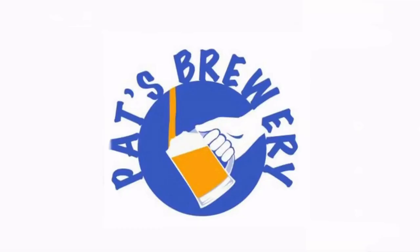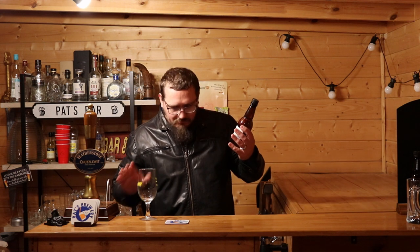Hey guys, it's Pat from Pat's Brewery and we're back with a beer from Big Banana. This is the second beer that I was sent from Stephen at Big Banana Brewing and it is a New Zealand Pilsner.